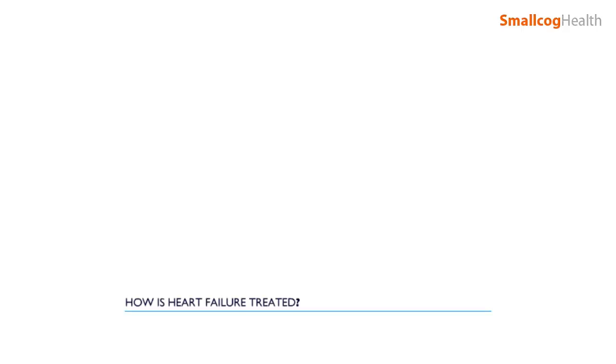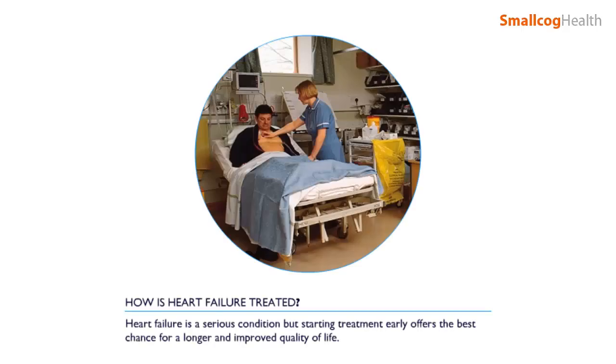How is heart failure treated? Heart failure is a serious condition, but starting treatment early offers the best chance for a longer and improved quality of life. Treatment is aimed at controlling the symptoms and treating the underlying cause of the heart failure.